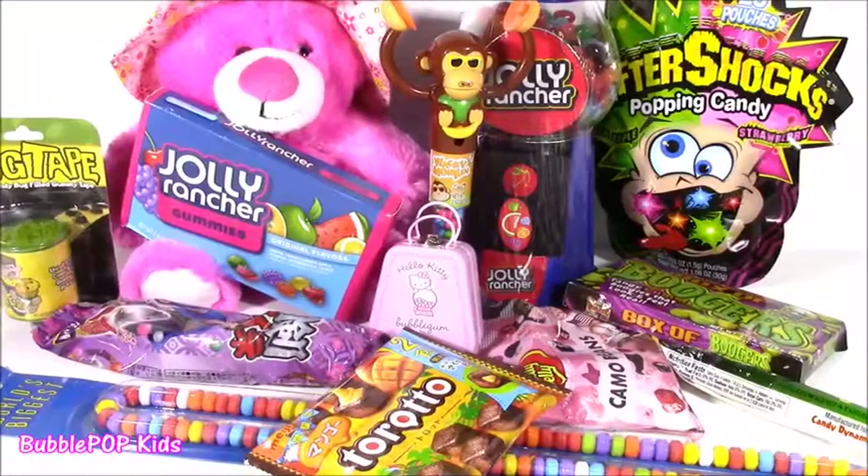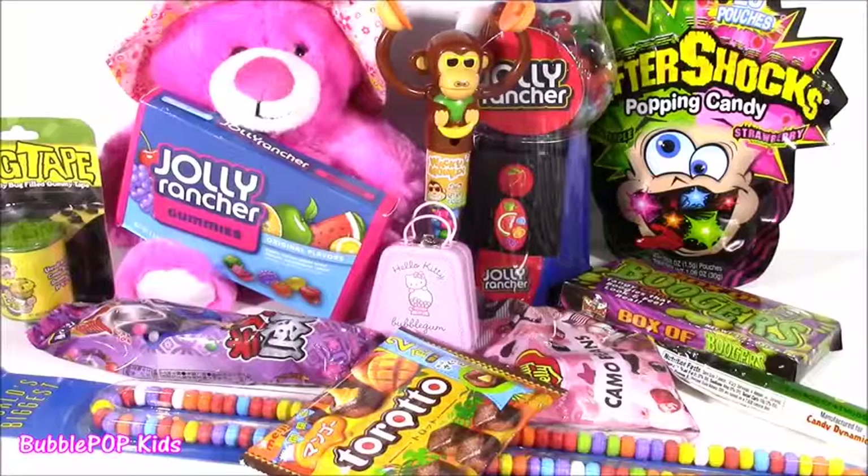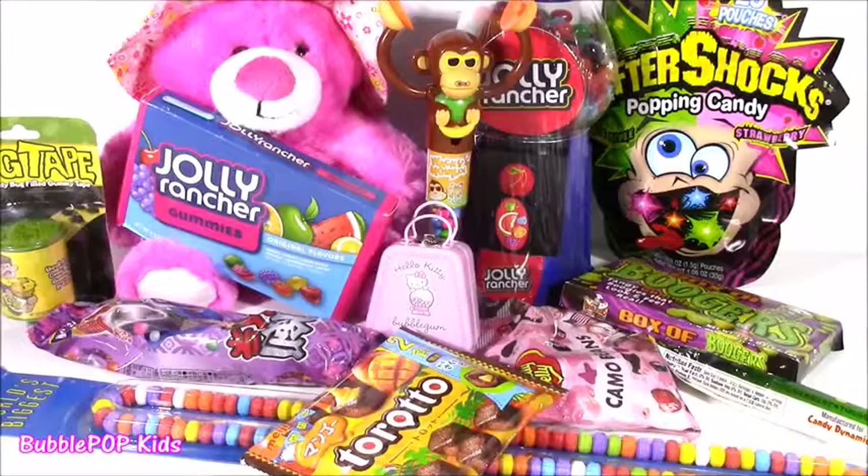Hi guys, welcome back to Bubble Pop Kids. Hope you're in the mood for some sweet treats. We are doing a candy bonanza. It's been a while — I don't think I've done one in a couple weeks. I found so many good ones. Some are kind of strange and weird, some look super yummy. Let's get started.